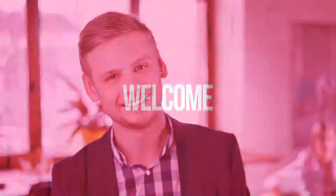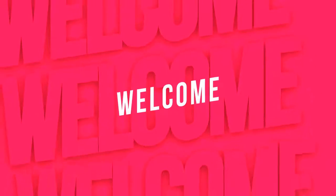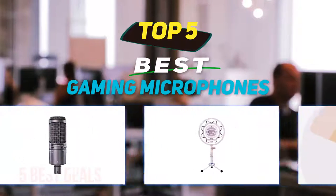Hey guys, welcome back to my channel. In this video I'm going to talk about the top 5 best gaming microphones.